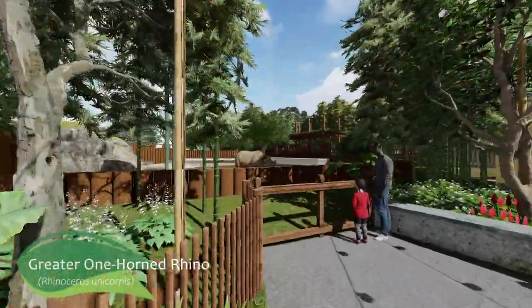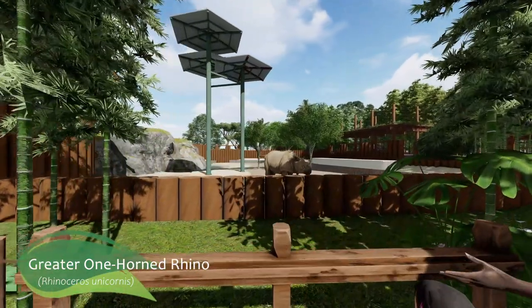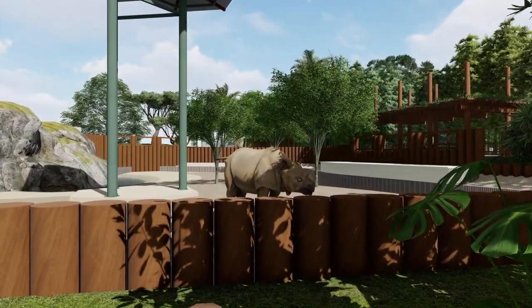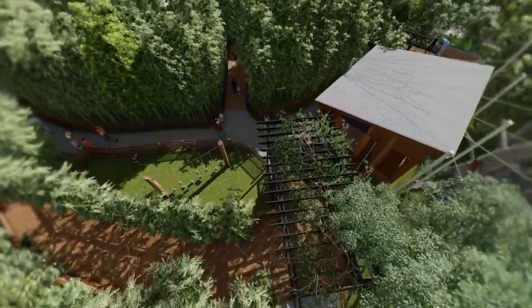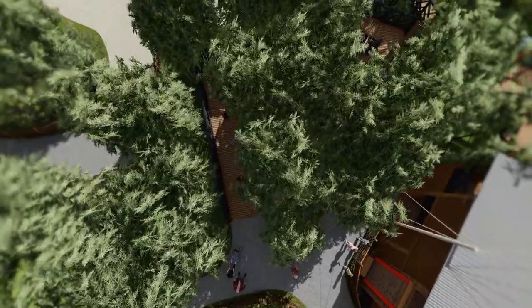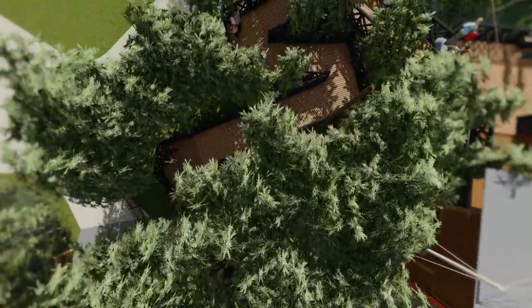Two iconic elements of the zoo will remain for guests to enjoy. Both the Greater One-Horned Rhino Habitat and Bonner Station will remain as part of Kingdoms of Asia, with views of rhinoceros hornbills, orangutans, and siamangs.